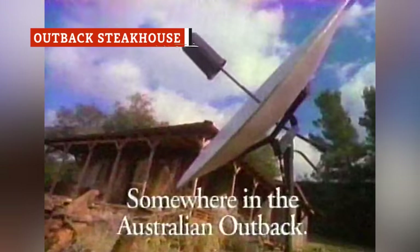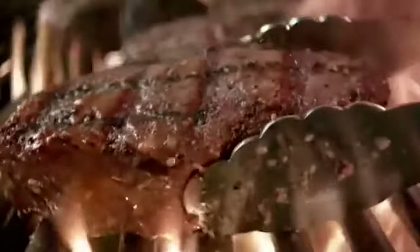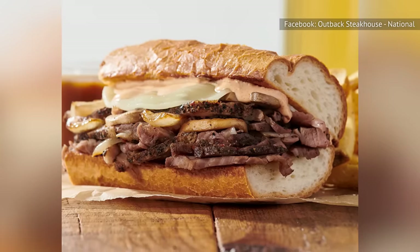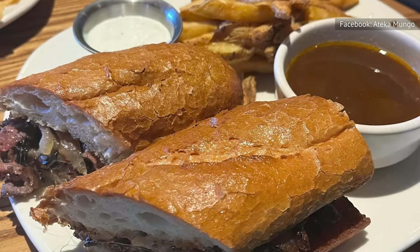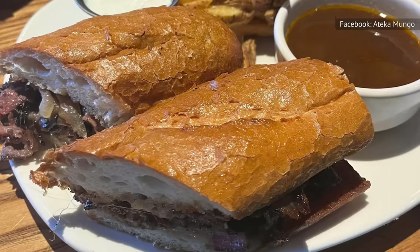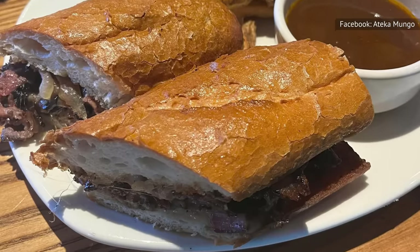Despite its name, Outback Steakhouse isn't an Australian invention. Instead, the chain was founded in Tampa, Florida in 1988 when four friends decided to venture into the world of casual dining with an Australian-themed twist. While the chain specializes in steaks and seafood, it does have a steak sandwich on its menu. The prime rib sandwich includes roasted prime rib, provolone cheese, grilled mushrooms and onions, and the chain's spicy bloom sauce, all nestled into a toasted baguette.